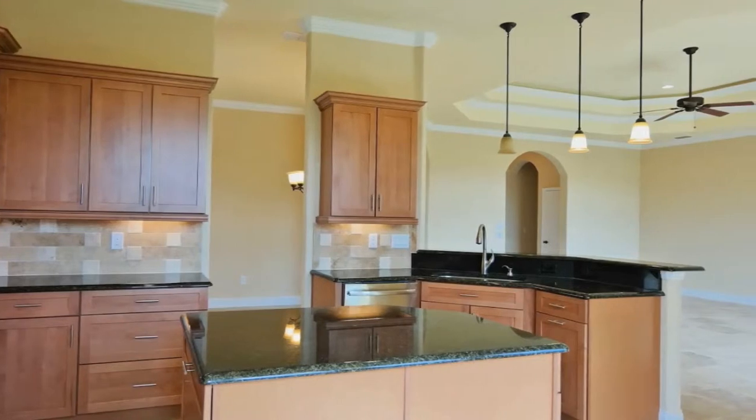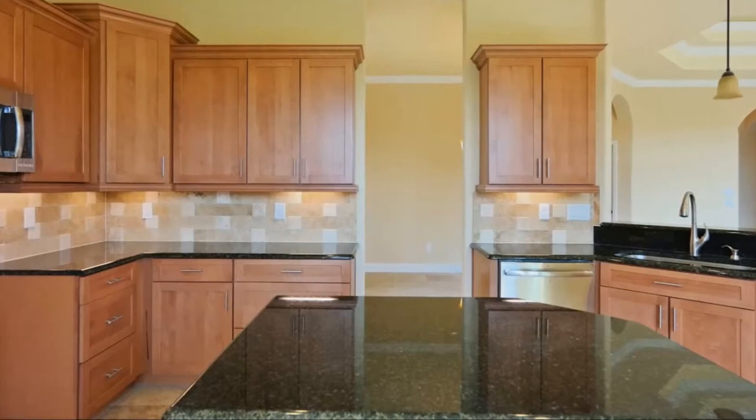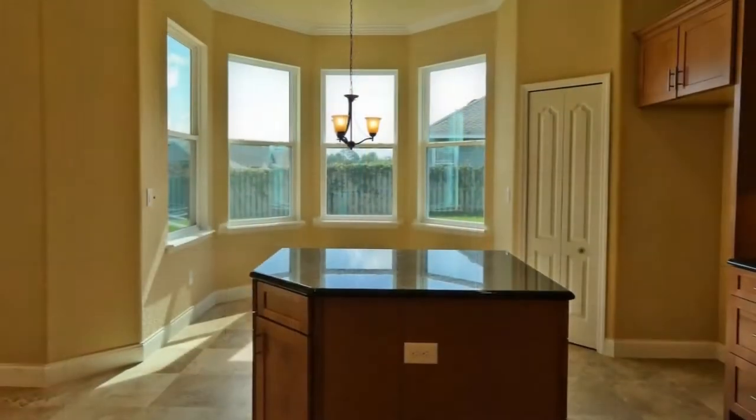The Camelot features a gourmet kitchen with granite countertops, maple cabinets, a tumble marble backsplash, and a large island perfect for preparing your favorite meal.